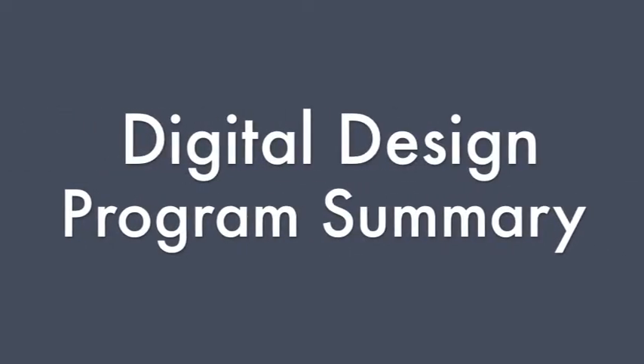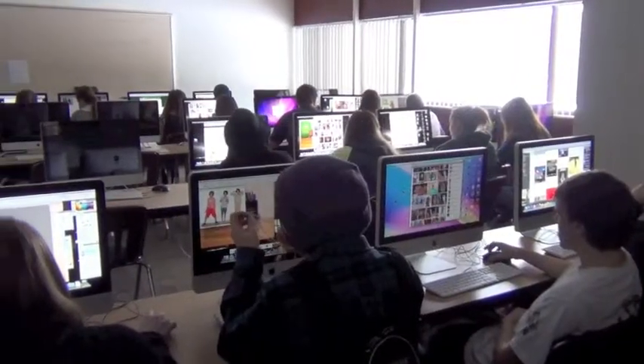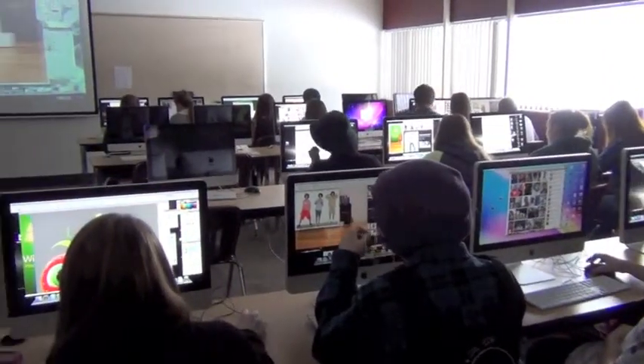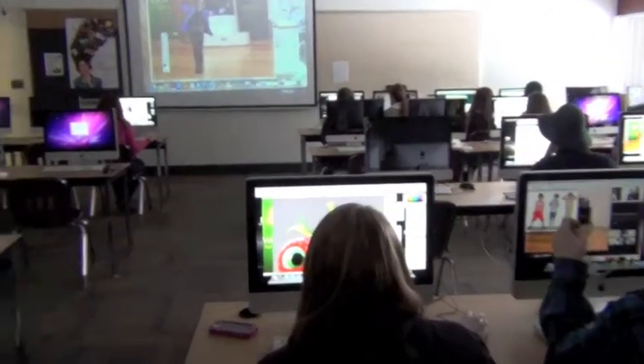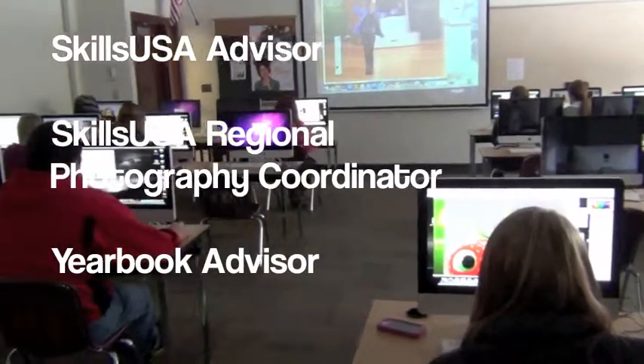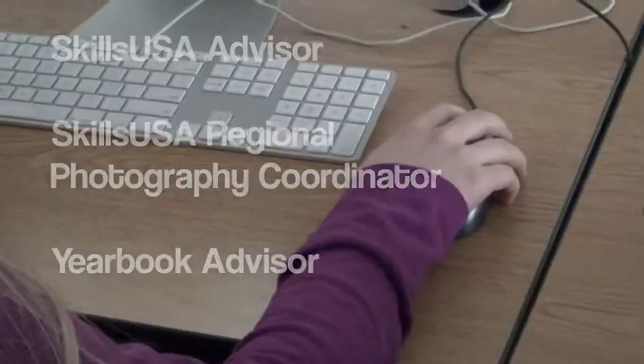My name is Kyle Genther and I teach several classes here at Newport High School, including Digital Design 1, which consists of digital photography and Photoshop. In Digital Design 2, students explore Illustrator and graphic design, and in Digital Design 3, students can expand into videography and InDesign. I also teach art and advanced art, and I'm a SkillsUSA advisor. I put on the regional photography competition and am also the yearbook advisor.